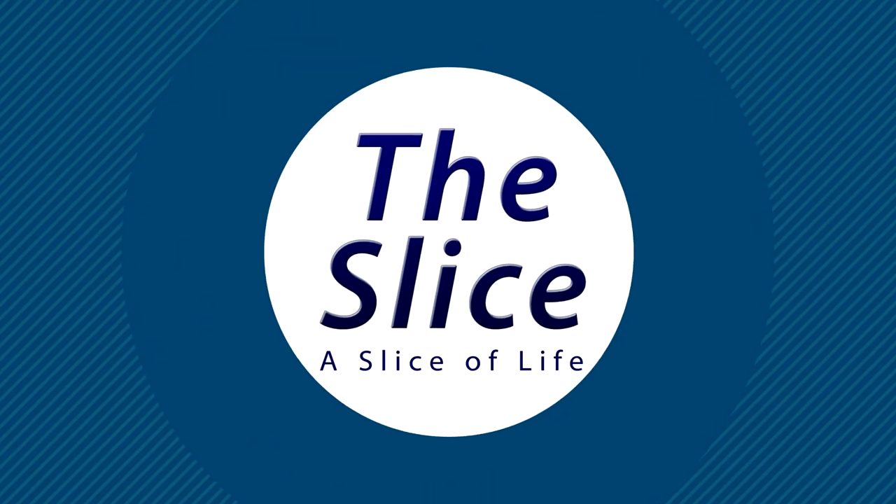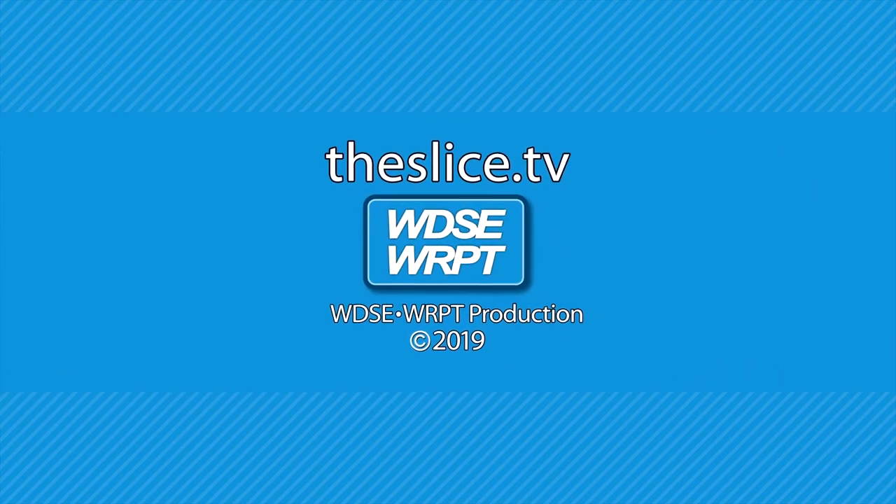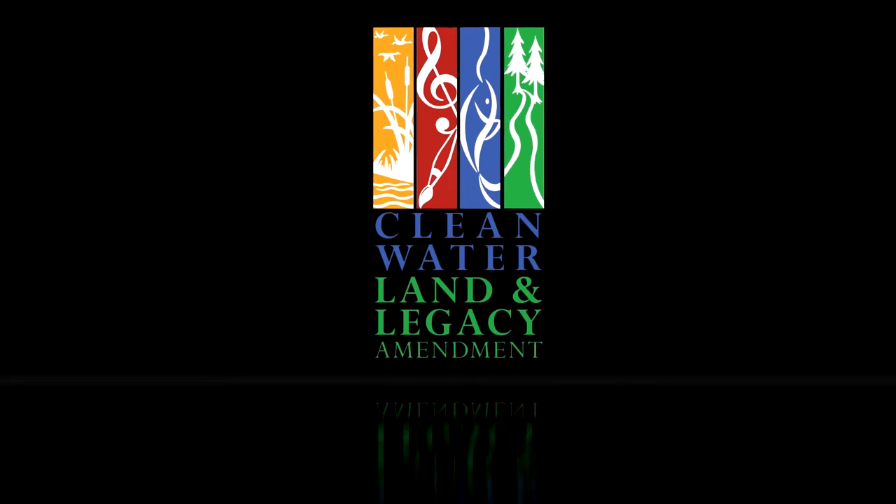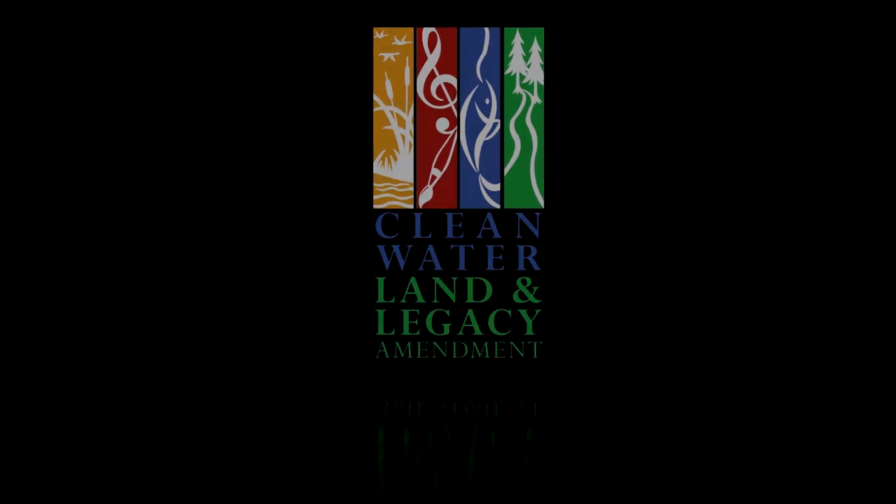The Slice, from WDSE WRPT. Funding for The Slice is brought to you by the Arts and Cultural Heritage Fund and the citizens of Minnesota.